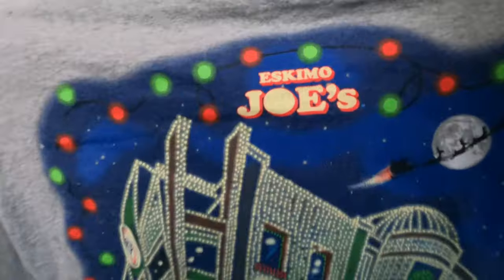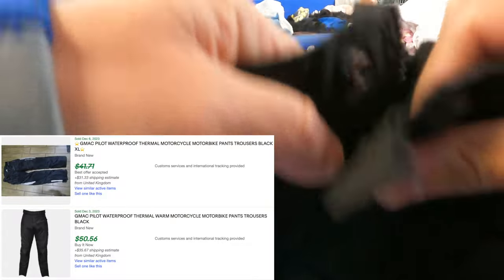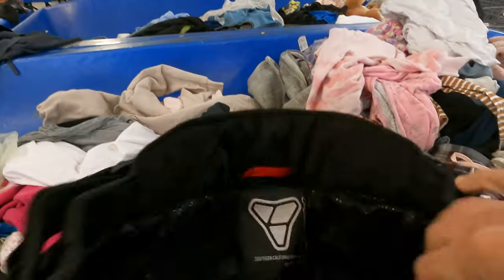These are the kinds of shirts I only give a second look at the Goodwill Bins - this will be about three bucks and they actually sell surprisingly. I see moto pins, like some flame-retardant pants or something. Bummer - the zipper is too far gone.